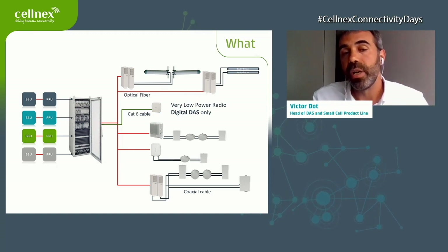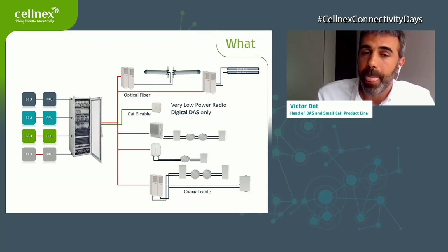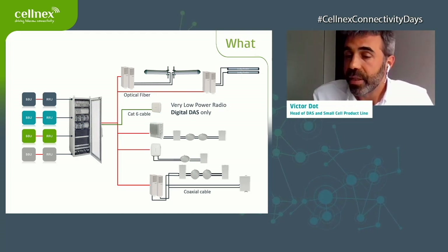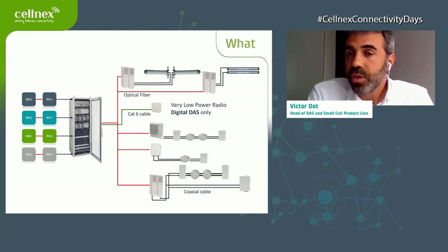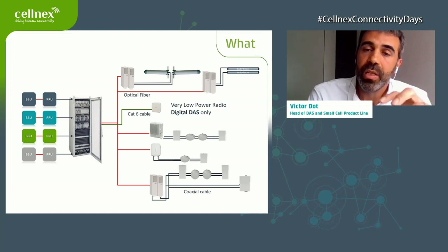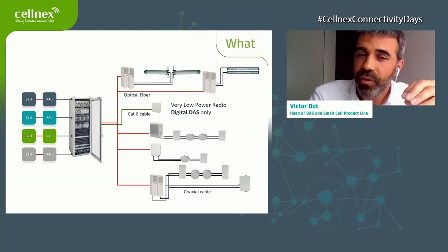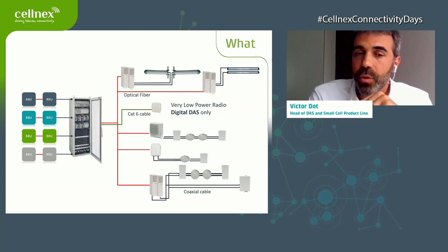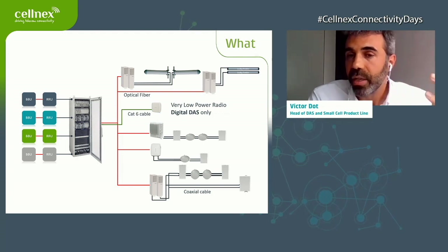We use high-powered radios — around 20 watts — introducing that signal into directional antennas, into leaky feeders for undergrounds or tunnels, or into low-power solutions for places needing a lot of capacity where we install many very low-power units. We also use mid-power solutions deployed in stadiums, for example.